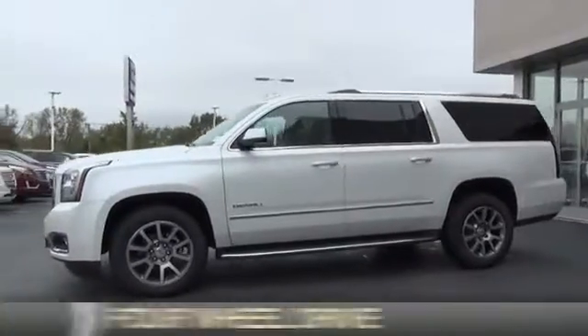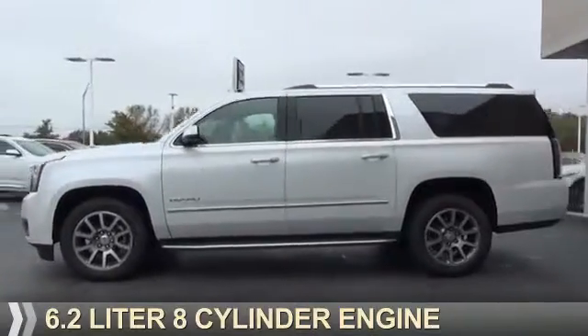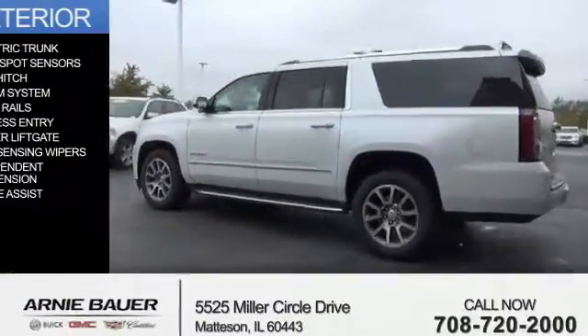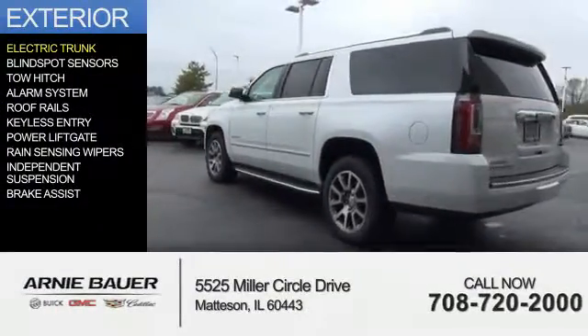It's powered by 4-wheel drive, a 6.2-liter 8-cylinder engine, and an automatic transmission.